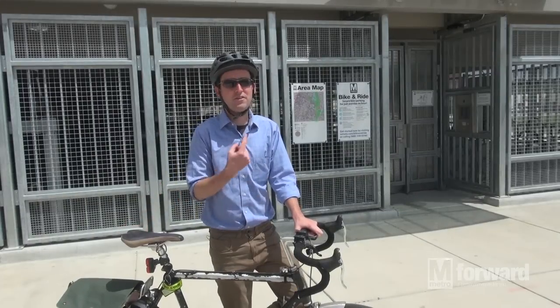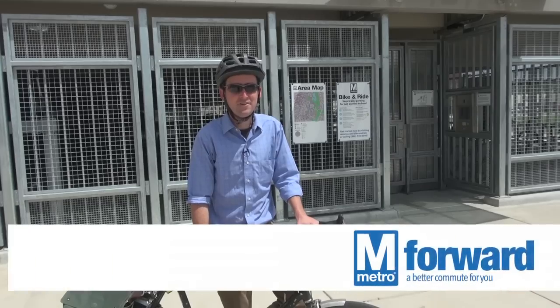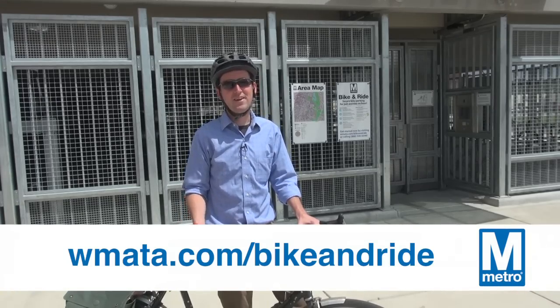The bike and ride provides a secure and easy way to get to Metro Rail. We hope you'll try it out, sign up for a card, and start out your day with a little bit of fresh air and exercise.